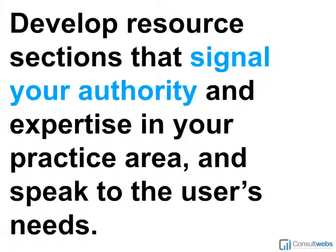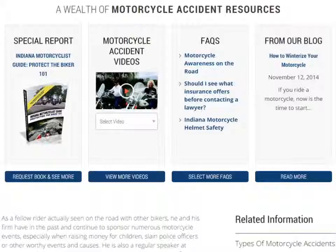One way to organize more substantive content is to create resource sections, where you have a number of related topics organized into a set of pages or one main page that links to a lot of good supporting information. These resource sections can signal your authority to Google, but most importantly, they can signal that authority to a user who may be looking for information about an accident, injury, or situation where they need legal help. You're already starting to build your authority with that person and earn their trust.